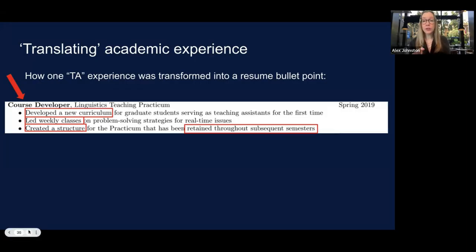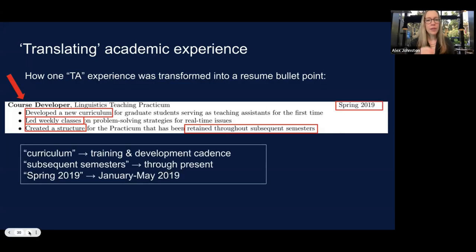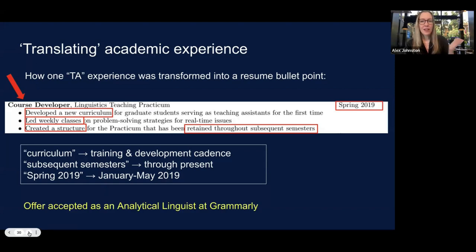Notice: this person isn't calling themselves a 'graduate instructor' or 'instructor of record' anymore — that won't translate to people in industry. 'Course developer' is understandable outside the academic context. The bullets use action words — 'developed,' 'led,' 'created' — showing innovation and lasting impact: 'retained throughout subsequent semesters' means it had impact at that university. You might also consider using 'through present' rather than referring to a semester system, and use months rather than semesters — that translates to a wider audience. This offer was accepted as an analytical linguist at Grammarly.